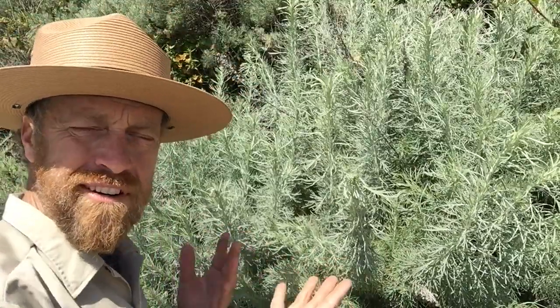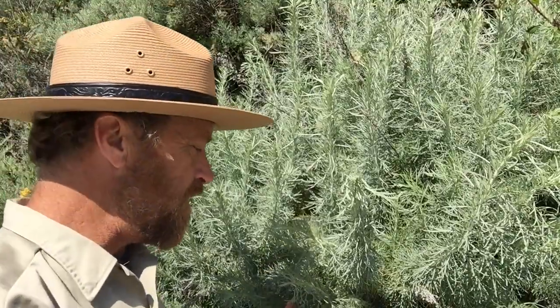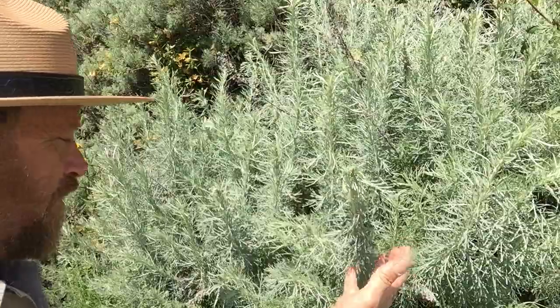This shrub here is California sagebrush. And if there's ever a great reason to learn Latin plant names, it's the California sagebrush. Its Latin name: Artemisia californica. What a beautiful name.